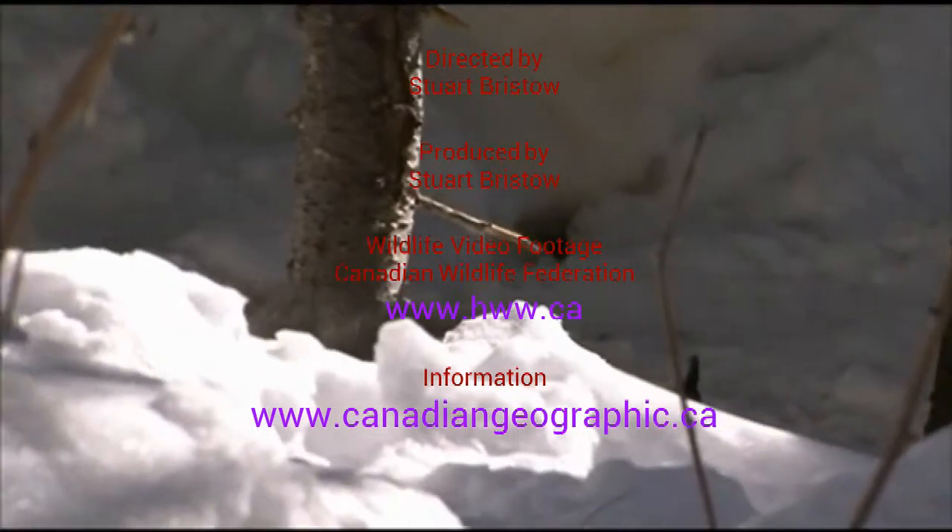For a more complete story on the lynx, why not contact the Canadian Wildlife Service in Ottawa.